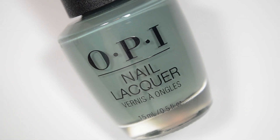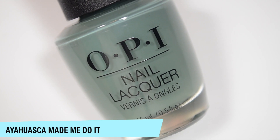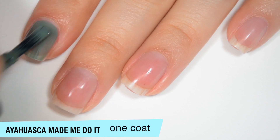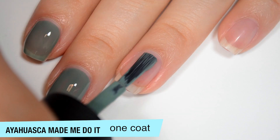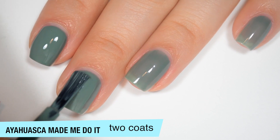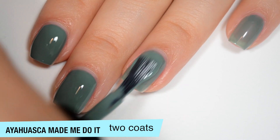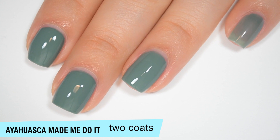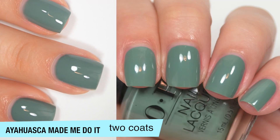And the last of the Ulta exclusives, and the last of these 18 polishes, is called Ayahuasca Made Me Do It, and this is a kind of sage green. So this one is a little bit sheer on that first coat. It's definitely not like fully jelly, but it does seem to be maybe a little crelly-ish. I think it should build up fine in two coats though. And good formula on this one as well. So this one does cover completely in two coats. If you can't find these in Ulta stores, I am hoping that they will be restocked maybe after the big sale is done, because I really like this color and it's going to be a bummer if it was available for such a short amount of time. So that is two coats of Ayahuasca Made Me Do It.